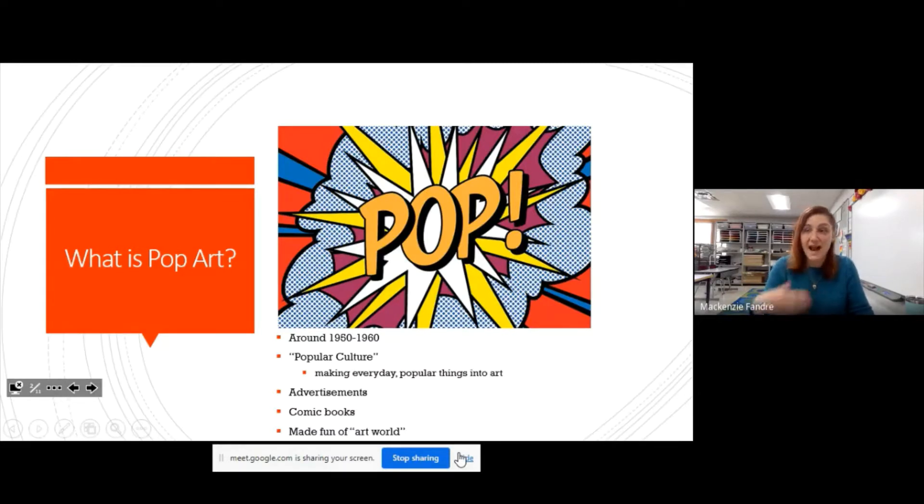That could be things like advertisements you hear on the radio or see on TV, things you read — books, comic books. And it kind of made fun of the art world, as if you needed to have a fine painting on the wall for it to be art. People said, nope, we're going to turn most anything into art.